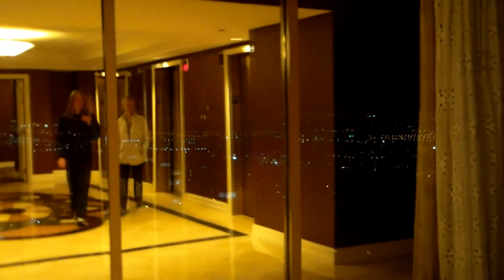Here we are on the 39th floor. I believe there's a view. You can see the huge grid pattern of Las Vegas — it never ends. You can also see your reflection. I can see you. And you can see the building. There are also more floors above us.